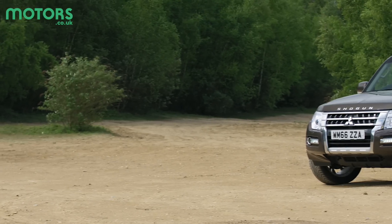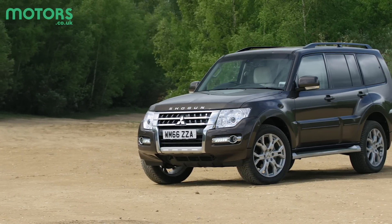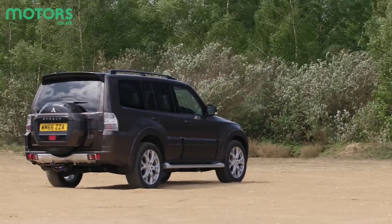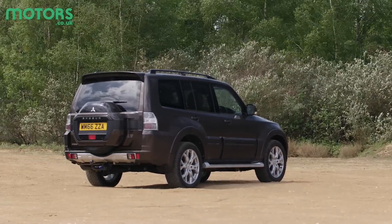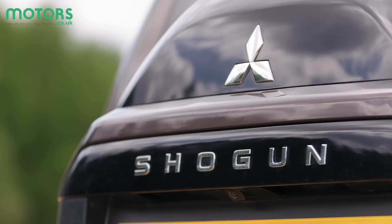But then a new crop of SUVs were launched — not only cars like the Audi Q7 and BMW X5, which offered higher levels of refinement and build quality, but also more affordable to run and better on-road manners. So how does the Shogun fare against the modern competition?